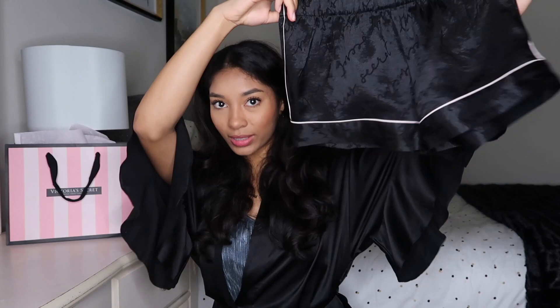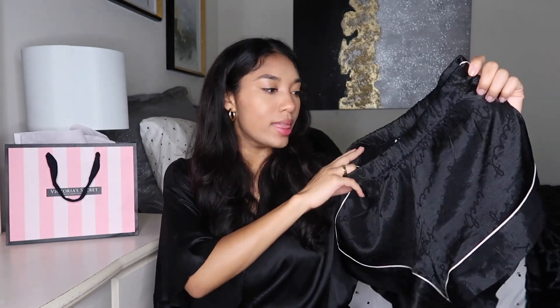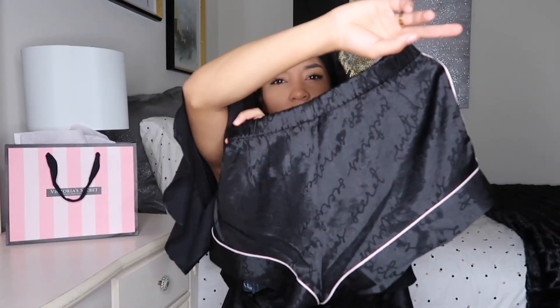The first thing I have are these satin sleep shorts. I got them in a size small and they run pretty big, so I could have gotten an extra small. They were only $25 — I'm pretty sure all of the sleep separates were $25 each. I love them and I also have them in red. They're honestly so comfortable — I was wearing them before I started filming.